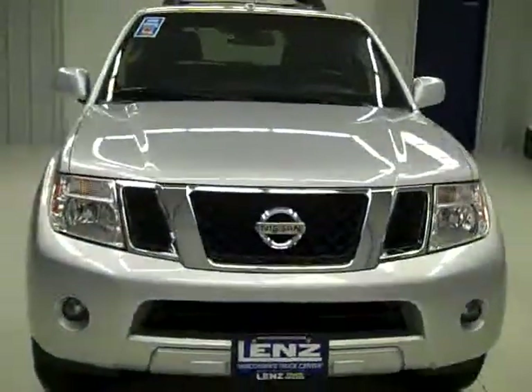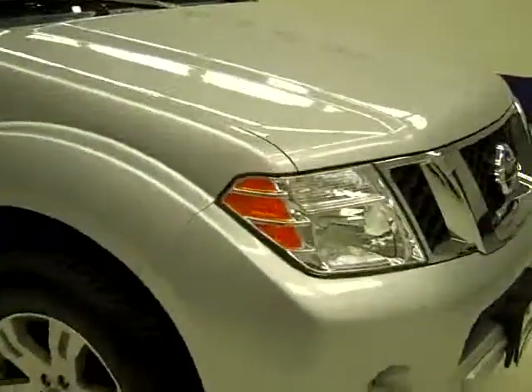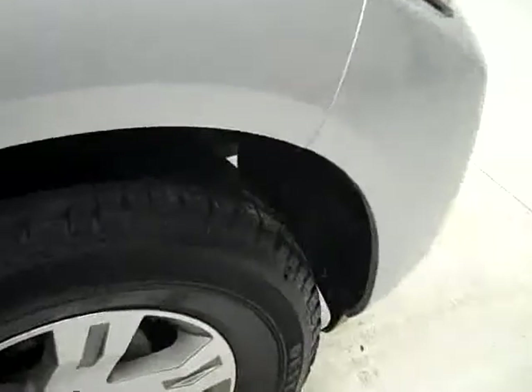This is stock number J899, a 2008 Nissan Pathfinder, LE package, color silver, 71,000 miles, and a 4 liter engine.